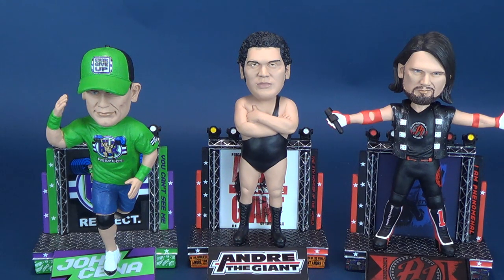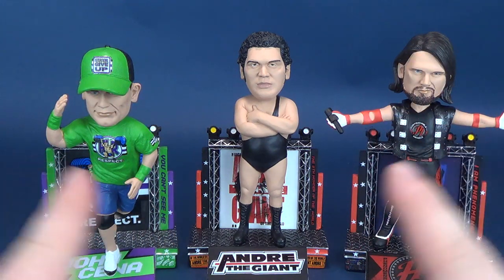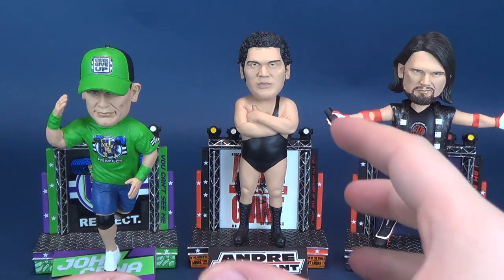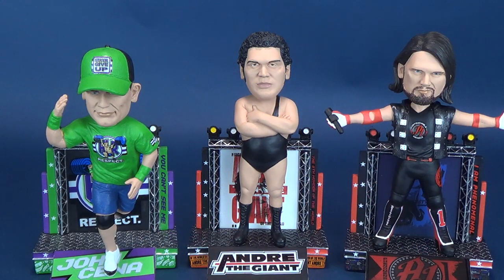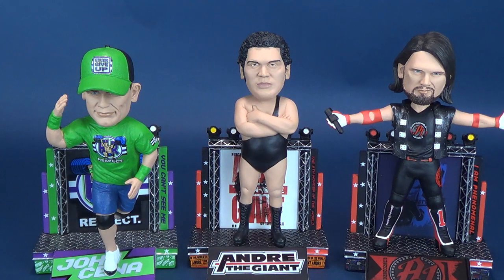A big thank you to the folks over at FOCO who have allowed the opportunity for me to showcase these really cool bobbleheads for you, the viewers. One thing I want to show you before focusing our attention on the 8th Wonder of the World is the display bases — the Titantron display bases. They are identical to one another, but changing out some images and colors gives you a very different overall feel.